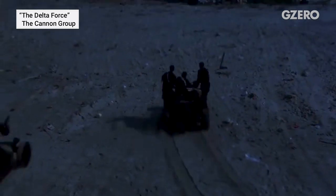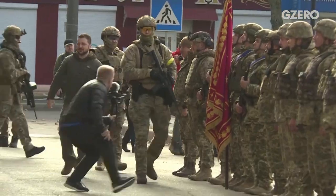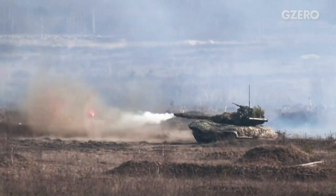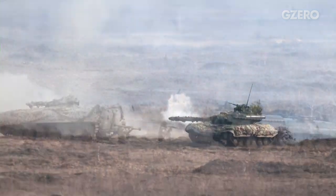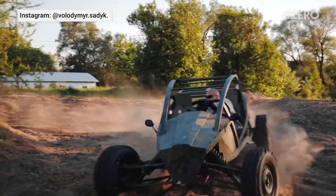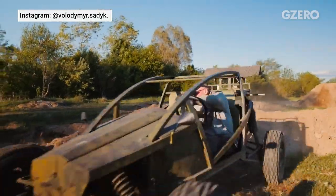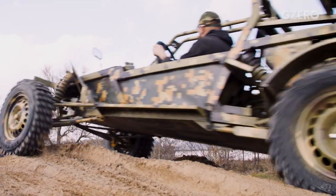What do Steve McQueen, Mad Max, Delta Force, and the Ukrainian Army have in common? Well, for all the high-tech weapons that Ukraine has gotten from the U.S. and Europe, one of the most effective battlefield surprises has been these — homemade dune buggies, outfitted for war.